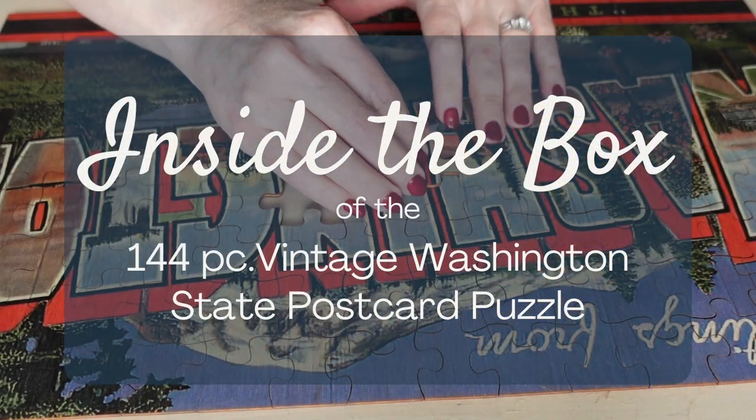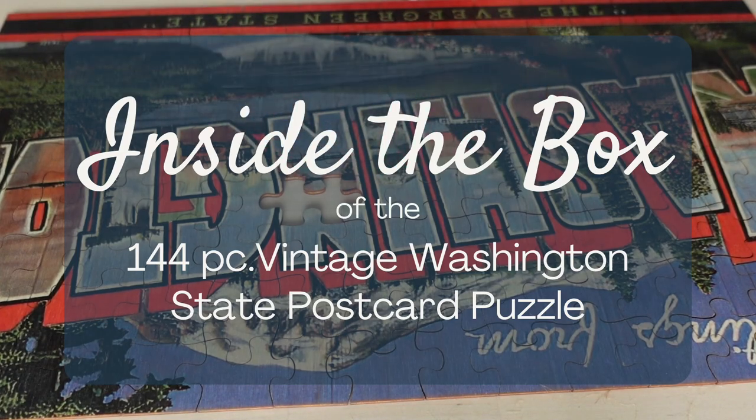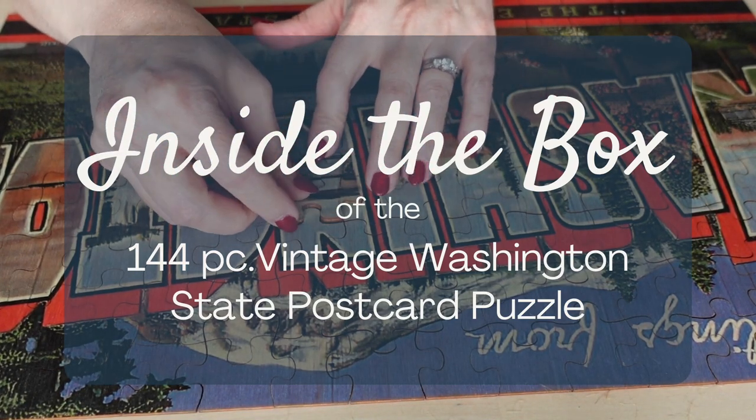Hi everyone, welcome to Relaxation in Pieces. My name is Gerilyn and this is another edition of Inside the Box.